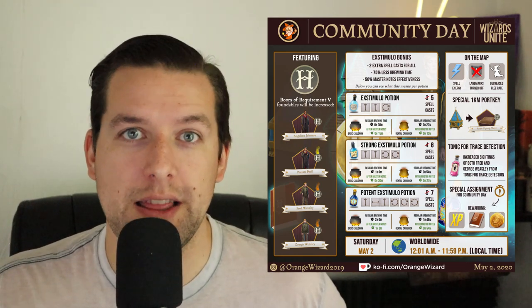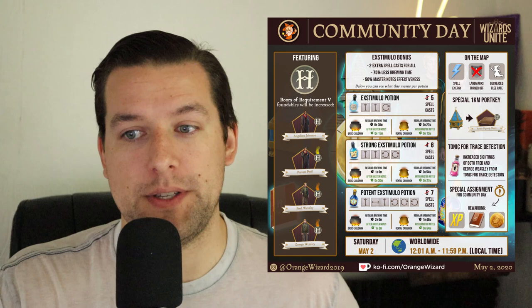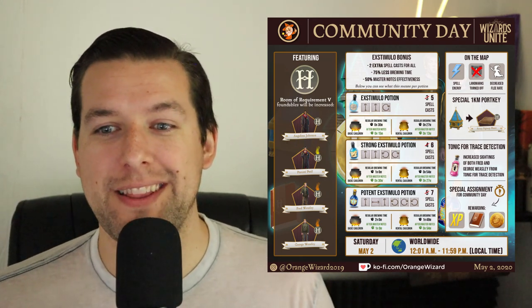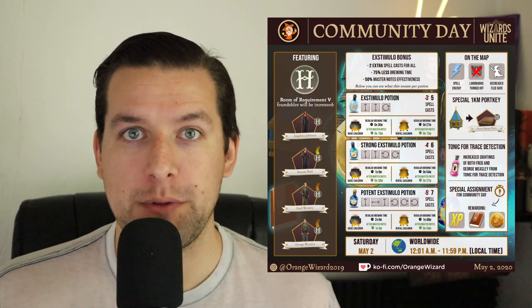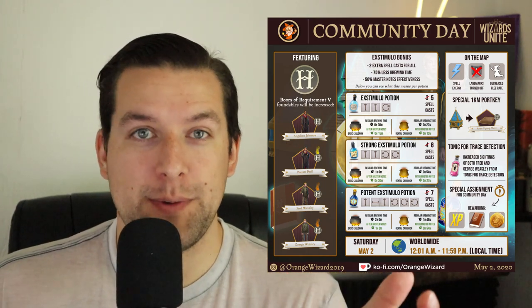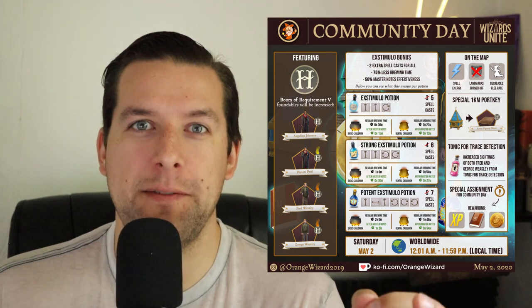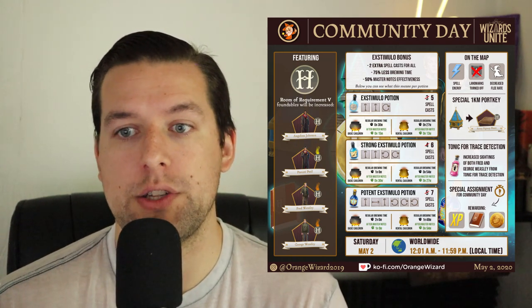We also have a special Community Day one kilometer portmanteau with a guaranteed drop of the Dumbledore's Army sign-up sheet. The port key location is actually going to be amazing — it is the Astronomy Tower. If you remember the scene from Half-Blood Prince, that's where some spoilers happen. The guaranteed fragments of Dumbledore's Army sign-up sheet is going to be huge because it is the designated fortress foundable fragment for the Room of Requirement 5 page, making it the trickiest to get.